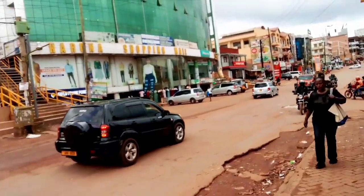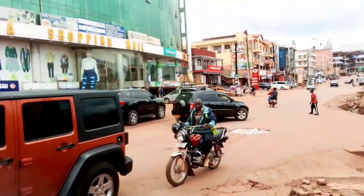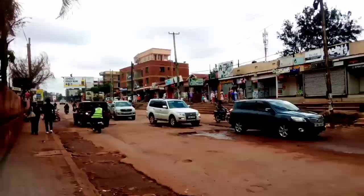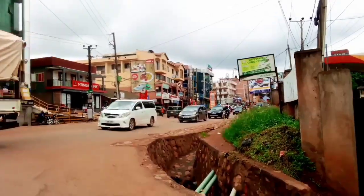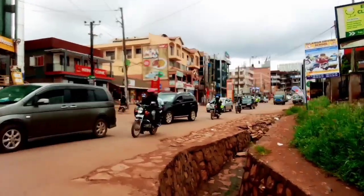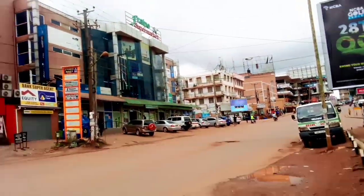This is the busiest part of Intinda — this is where you find shopping malls, supermarkets, everything. That's Haruna Shopping Mall right there. And right there we have the Friend Spa Market — that building in green.